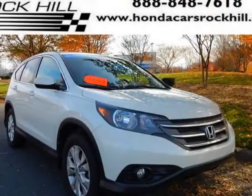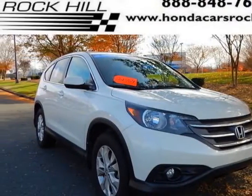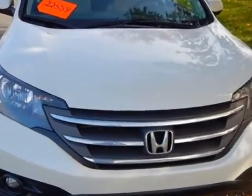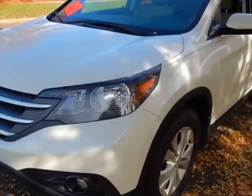Look at this certified pre-owned 2014 Honda CR-V. This CR-V has just under 36,000 miles. For your protection, a service contract is available.